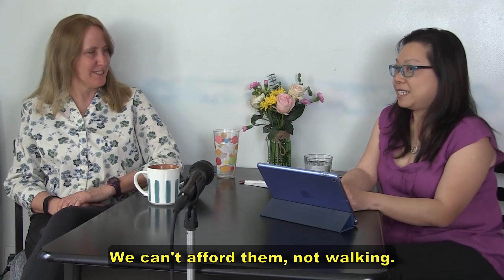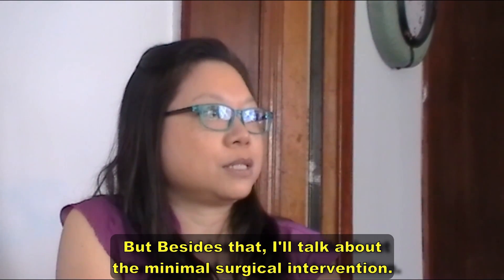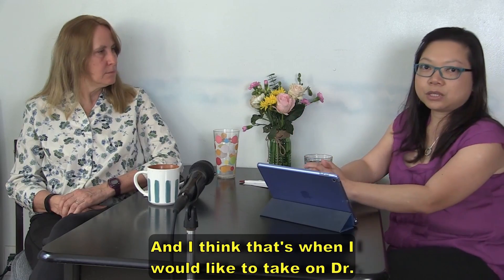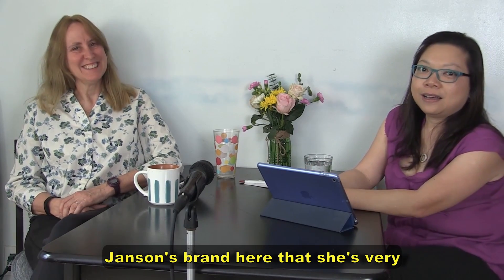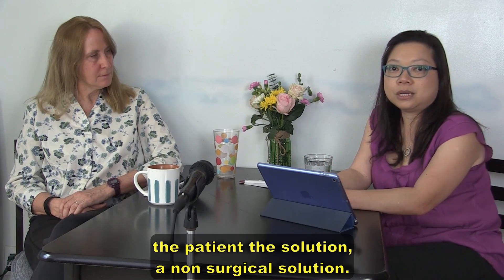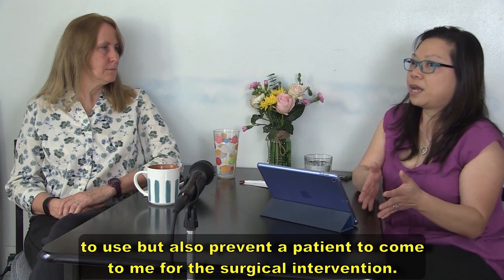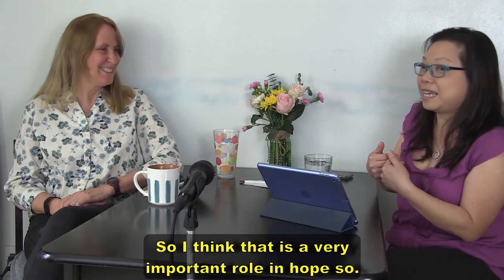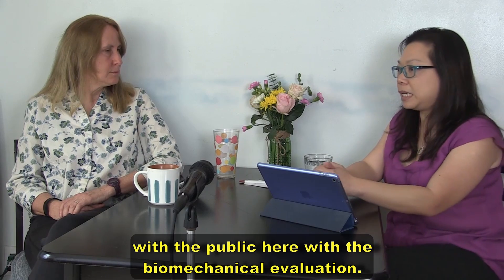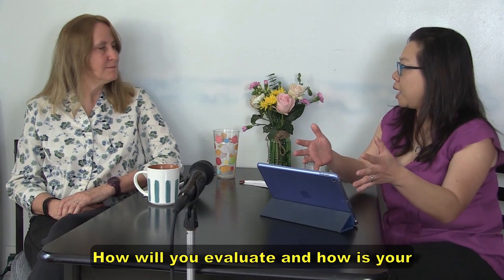Beyond the minimal invasive surgical interventions, we also want to talk about options before patients think about surgery. That's where I'd like to highlight Dr. Jansen's expertise — she is genuinely brilliant in biomechanics evaluation and offering patients non-surgical solutions. For patients who are not surgical candidates, conservative care can still help — and importantly, it can prevent patients from ever needing surgical intervention. Dr. Jansen, could you share how you evaluate a patient's foot deformity and what your treatment plan looks like?